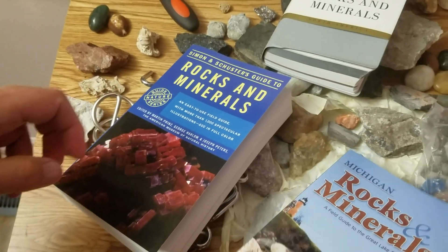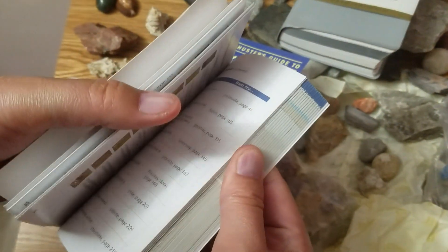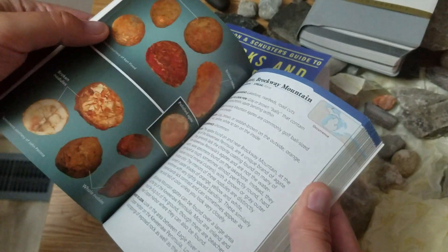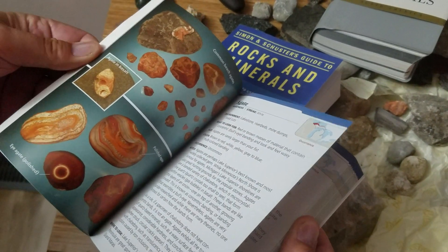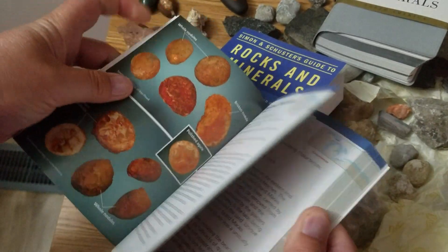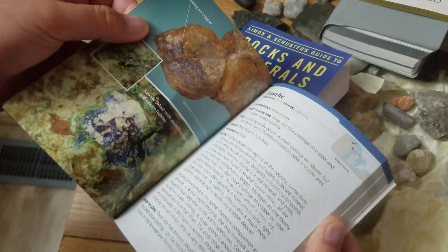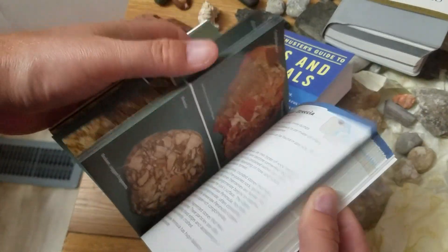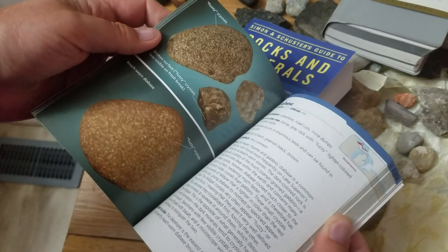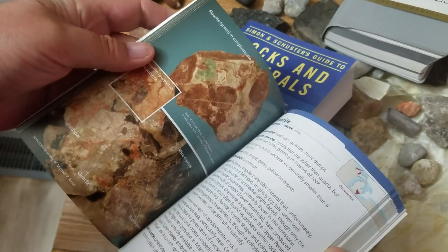First of all, the Michigan Rocks and Minerals book. If we thumb through it, how are they organized? Well, they've chosen the novel idea of doing everything alphabetically — agate, aragonite, azurite, bornite as you go through. So it's not the most intuitive or useful way of organizing, because you're not going to find rocks alphabetically on the beach or in the field.